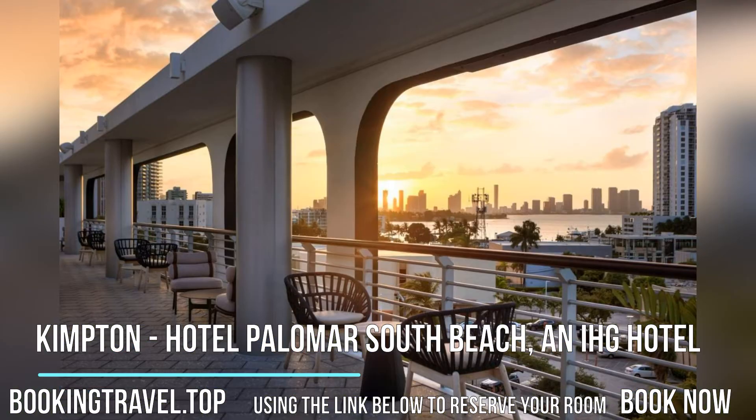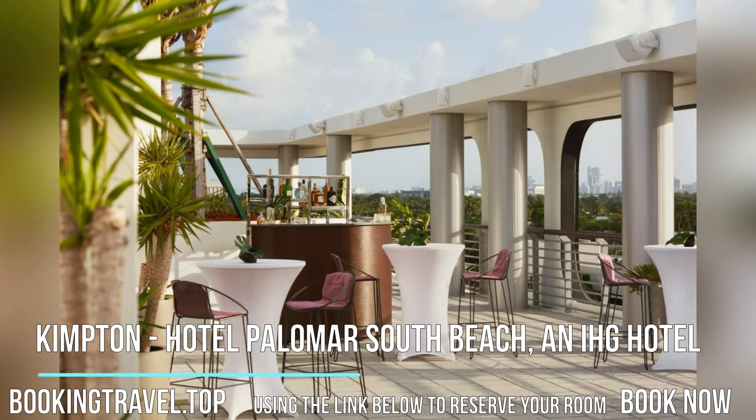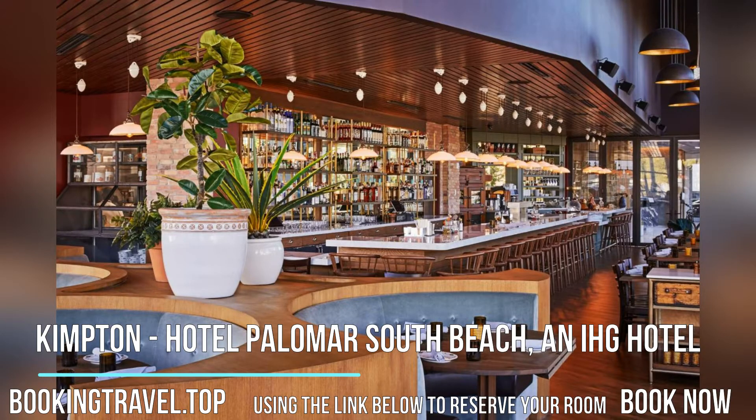Book now at the best price guaranteed using the link below to reserve your room. At the hotel, all rooms are equipped with a desk, a flat-screen TV, and a private bathroom. All guest rooms also feature a closet.